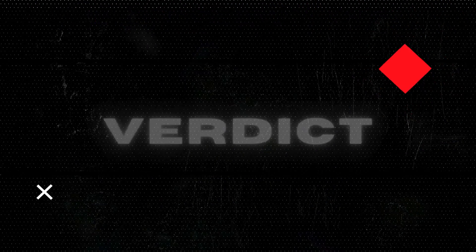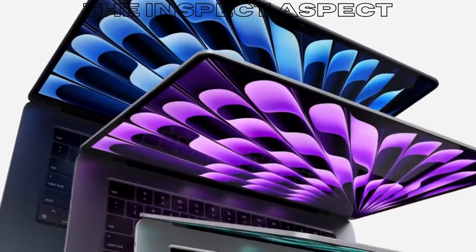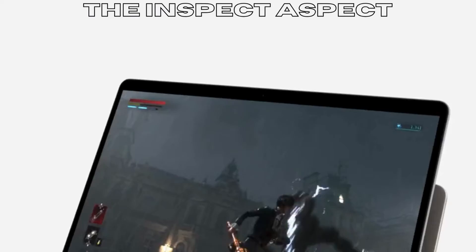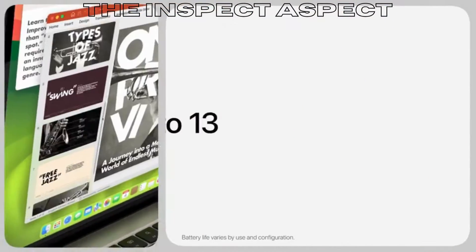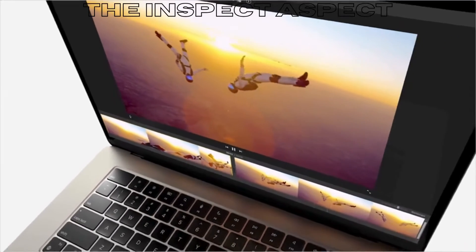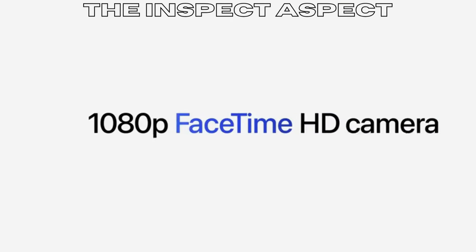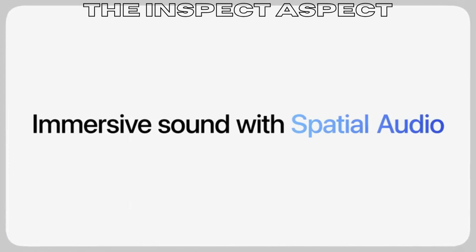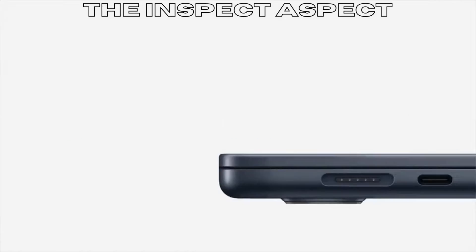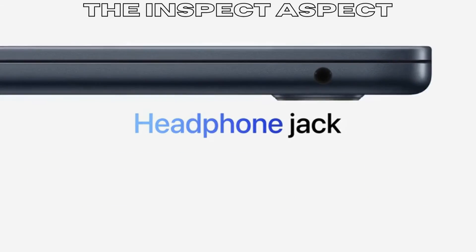In conclusion, the Apple 2024 MacBook Air with the M3 chip is a powerhouse of a laptop that offers top-notch performance, stunning visuals, and seamless integration with the Apple ecosystem. While it may come at a higher price point and have some limitations in terms of ports, the pros far outweigh the cons for those looking for a reliable and efficient laptop for work and play. If you are a fan of Apple products and value performance and design, the MacBook Air is definitely worth considering.